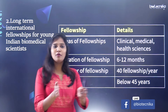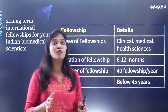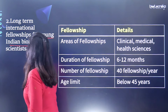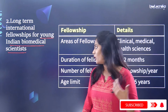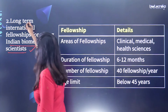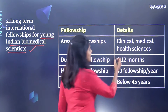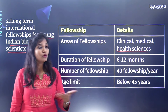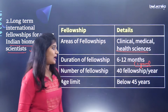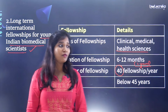For young researchers — those with a PhD working in a college or research laboratory — there is the long-term international fellowship lasting 6 to 12 months. The areas of fellowship are the same: clinical, medical, and health sciences. About 40 fellowships are available per year, though it is a highly competitive fellowship. The age limit is below 45 years.